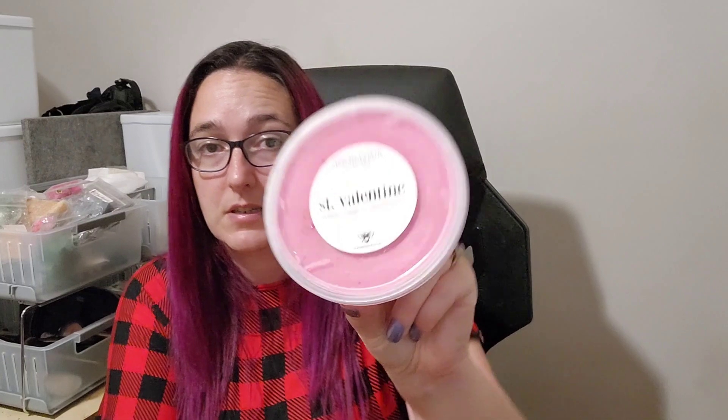I'll do the tubs first — I got four tubs. One scent is a repeat of something I have and love, and everything else is new. The repeat one is St. Valentine. This is Pink Sugar, Earl Grey Tea, Balsam Fir, and Sweet Vanilla Cream. If you watched my top 20 scents of 2020, this one is one of my absolute favourites. I am so obsessed with this scent. I'm a big fan of tree-like scents.